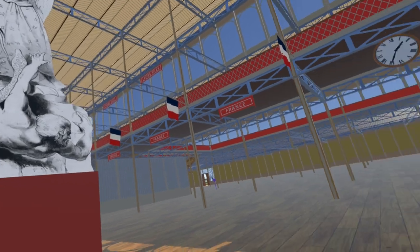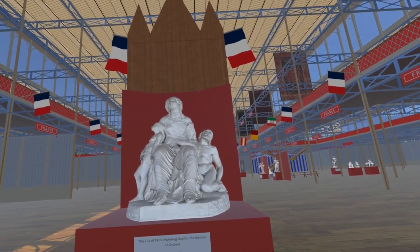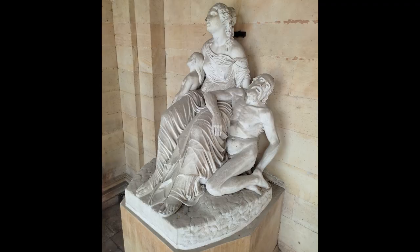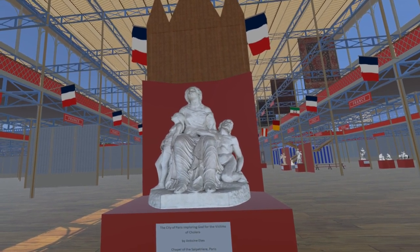Turning to face west, just behind the organ we find The City of Paris Imploring God for the Victims of Cholera by Antoine E. Tex. This is outside the entrance of the Chapel of the Salpêtrière, Paris, and we are grateful to them for allowing us to photograph it.